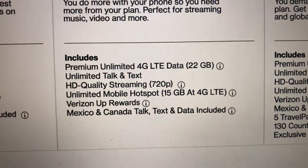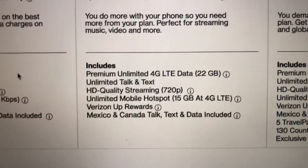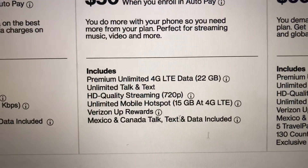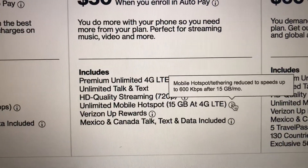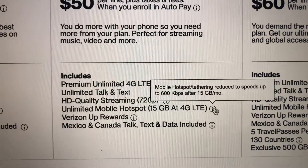You get unlimited mobile hotspot at 15 gigabytes at 4G LTE data speeds, and then it will slow down to 600 kbps, as you can see here. And that's throttling.